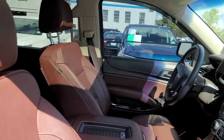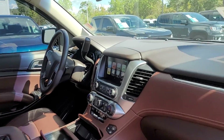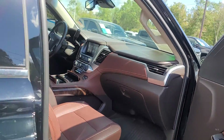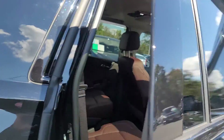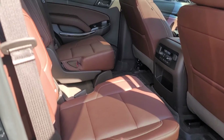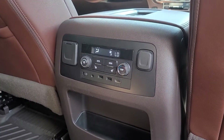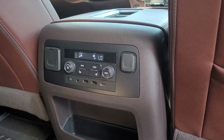Got wireless charging, sunroof, DVD entertainment system, built-in navigation, heated ventilated seats. Just an amazing, luxurious vehicle — not just for the driver and passengers, but the second and third row occupants as well. Plenty of connectivity options in the back to keep your passengers comfortable.